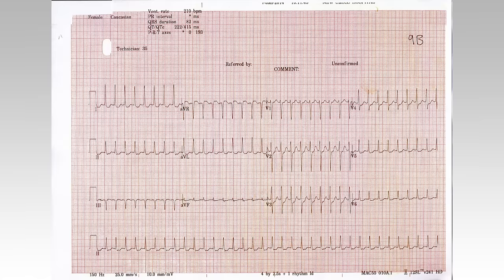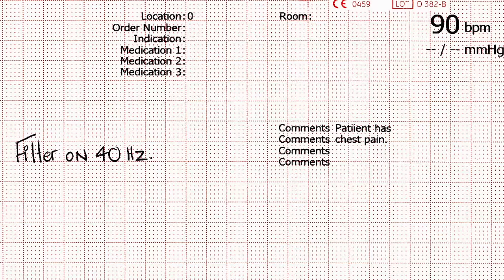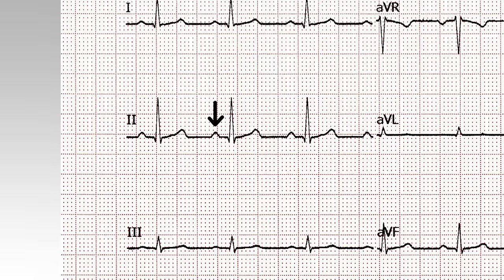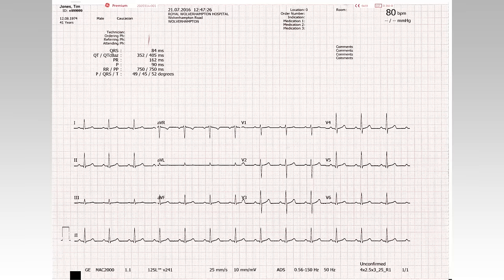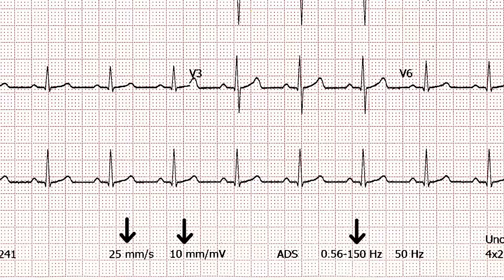Any features on the ECG that might indicate the need for urgent medical attention should be brought to the attention of appropriate staff. If the patient has any symptoms of possible cardiac origin such as chest pain, palpitation or dizziness at the time of the recording, this should be written on the ECG. The recording should be of good quality and assessed to ensure that all waveforms — such as P waves, QRS complexes and T waves — are clearly visible. The isoelectric line, which is the baseline between each ECG deflection, should be stable and not wandering, and free of interference. The ECG should be correctly labelled with the patient's identification, any relevant clinical details, and any adjustments made to the recording.